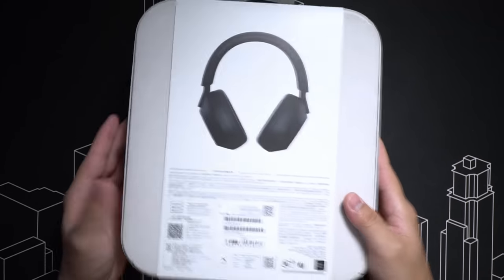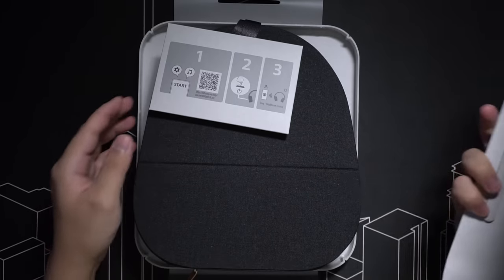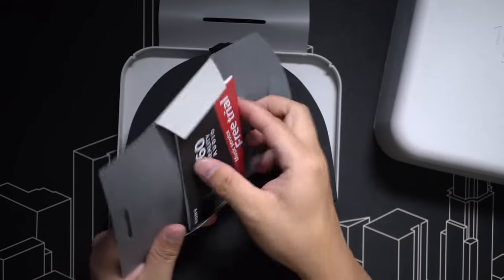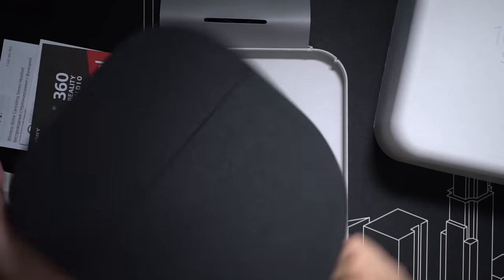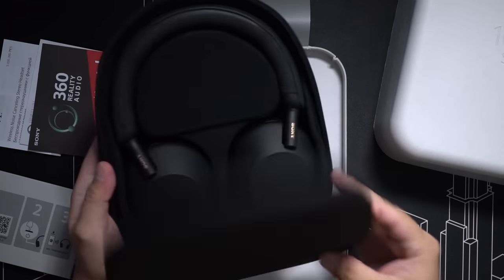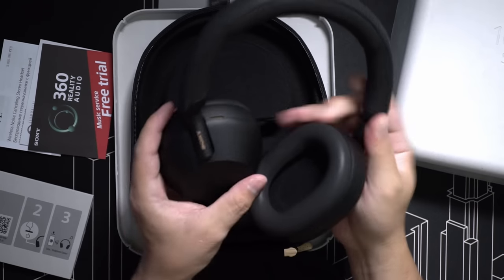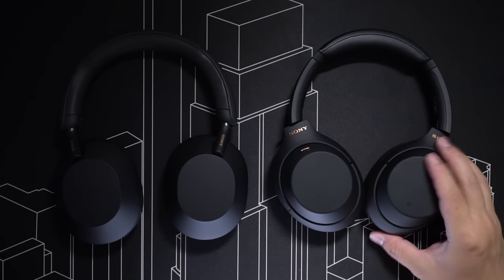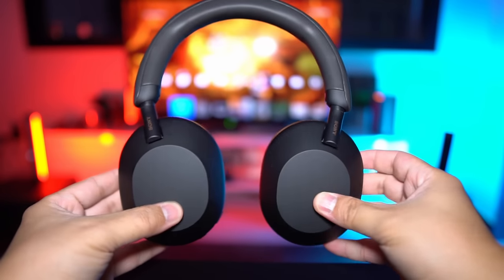Hey guys, so I have here the Sony WH-1000XM5 Active Noise Cancelling Headphones. Some of you may be thinking of getting these new ones, or if you already have the Mark IVs, you might be thinking of upgrading to the Mark Vs. But you aren't too sure because some people have said that for the price, it's not that much of an upgrade, and it's better value to just go for the XM4s.